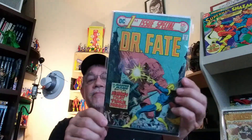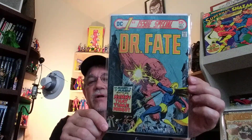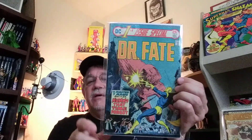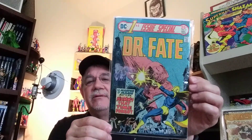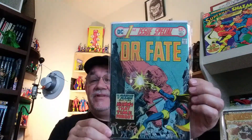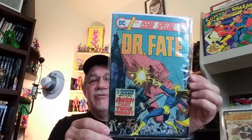Another one of my favorites — First Issue Special, number 9. Great Joe Kubert cover and Walt Simonson on the art. I'm kind of thinking this one's probably going to be a sleeper book, because now that we know Dr. Fate is going to be in the Black Adam movie, this is probably going to get a little traction. I'm not sure, but I got it for like $2.50. I'm always happy to have another Kubert cover in the collection.